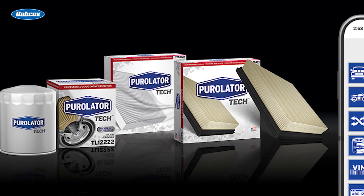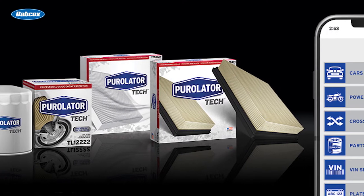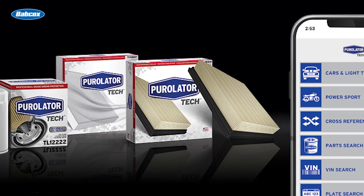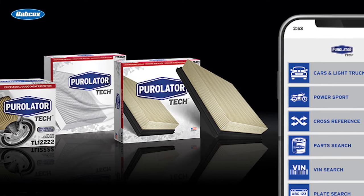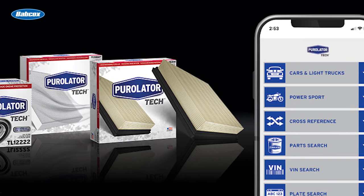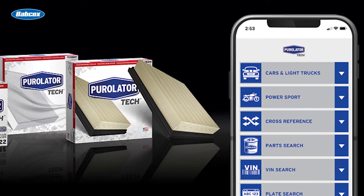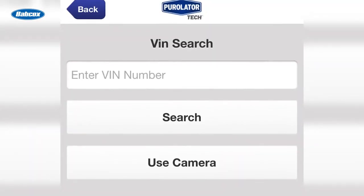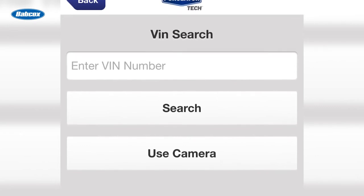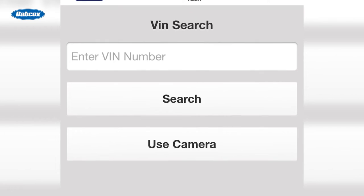The app provides access to the entire Purolator product portfolio, enabling professionals to view product availability and offering up-sale opportunities. Users can search for Purolator filters for passenger cars and light trucks, motorcycles, UTVs, and ATVs, and commonly used vehicles can be added to a customized favorites list. To make application lookup faster, the app includes a fully integrated VIN decoder search option. Simply take a picture of the VIN with your phone, and the information is available instantly.